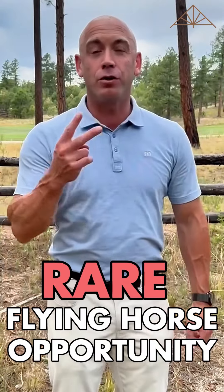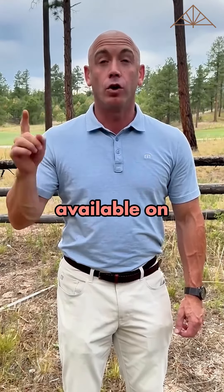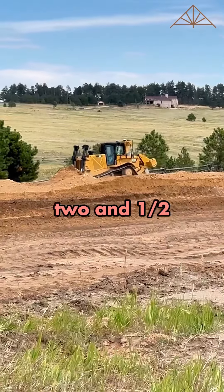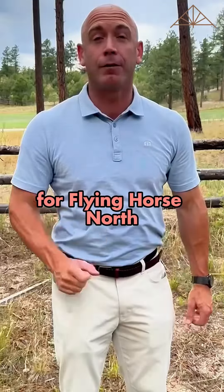Check out this rare opportunity. There are two available lots here in Flying Horse North. We're here at the last one on the golf course currently available on Gold Run Court, listed at $1,150,000. This is a beautiful lot, two and a half acres. Lots here are two and a half plus acres. This one is located on hole number 16 for Flying Horse North.